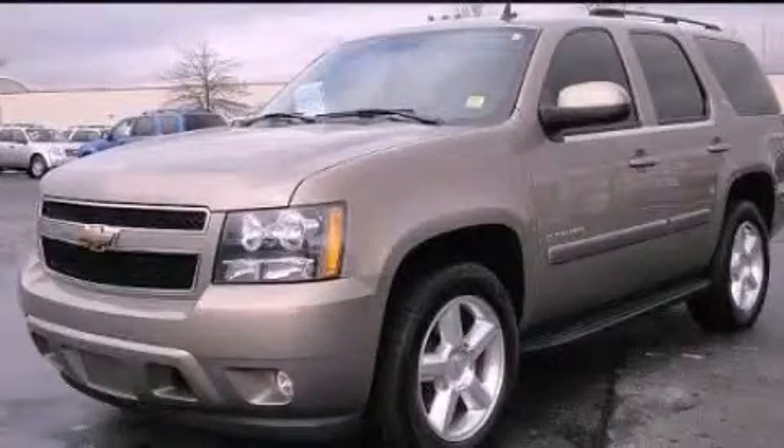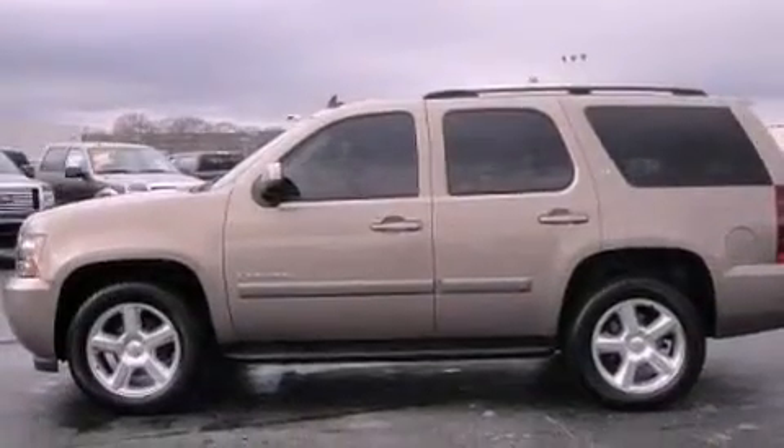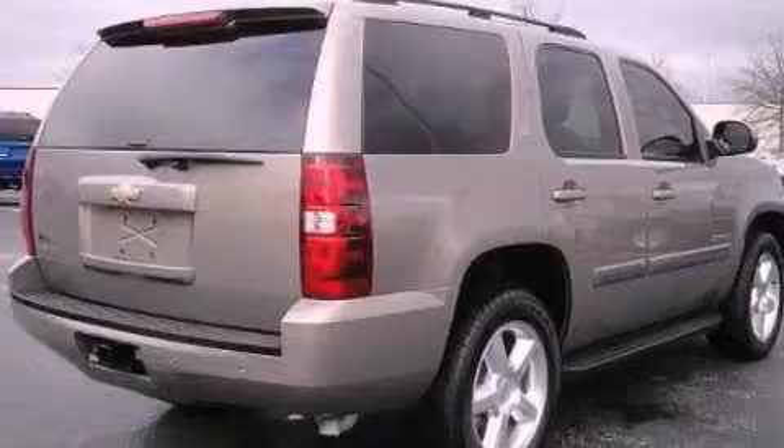This is a 2007 Chevrolet Tahoe, a vehicle with safety, comfort, and space. It has a 5.3-liter, eight-cylinder engine and an automatic transmission.